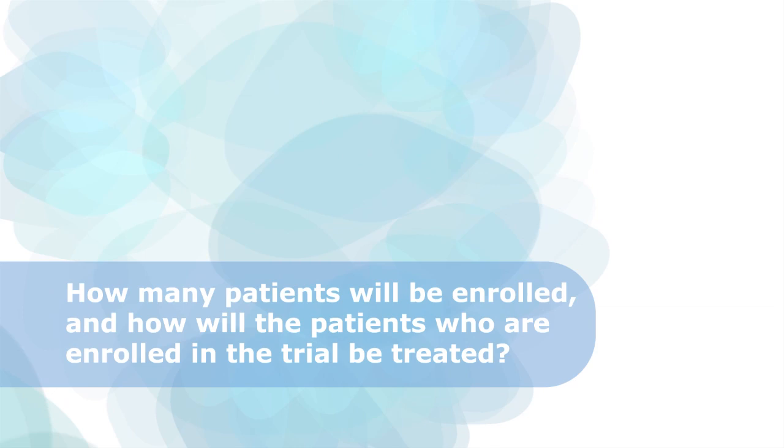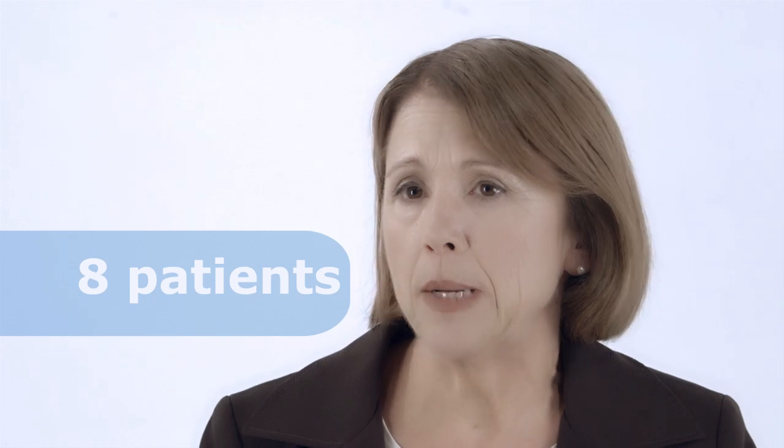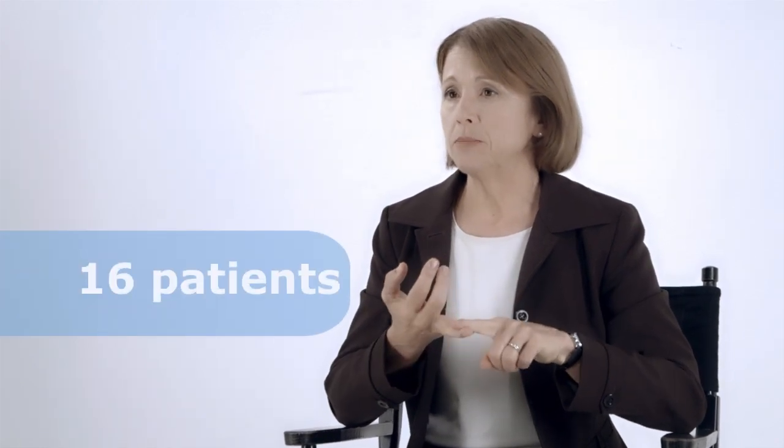How many patients will be enrolled, and how will they be treated? A total of 24 patients will be enrolled, and the trial is designed in two parts. This is a double-blind trial, meaning neither the investigator nor the patient will know which study medication they are receiving. In part one, eight patients will be enrolled — six randomized to receive palovarotene and two receiving placebo. Once all eight patients finish treatment, we will review efficacy and safety data to determine what doses to bring forward into part two. In part two, 16 patients will be enrolled — 12 receiving palovarotene and four receiving placebo.